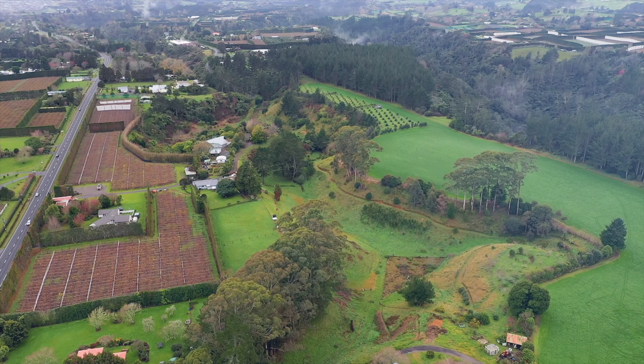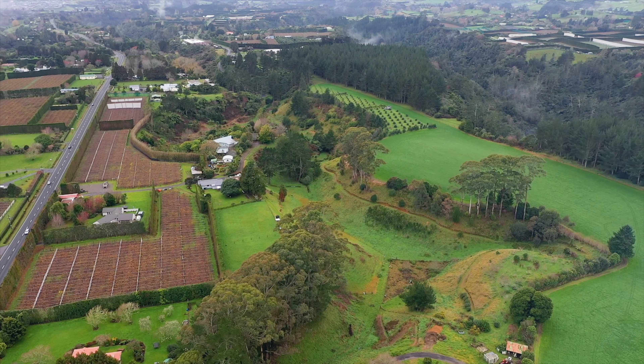This is a lush lifestyle property of 1.6 hectares and it provides space to breathe the country air while still being close to town.